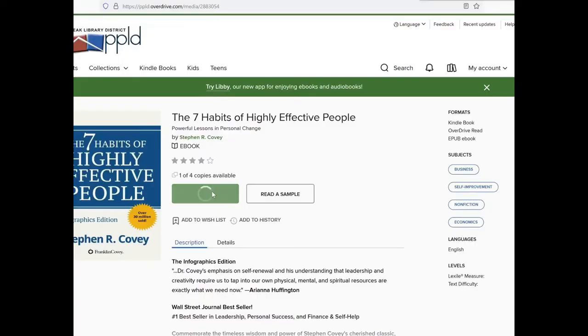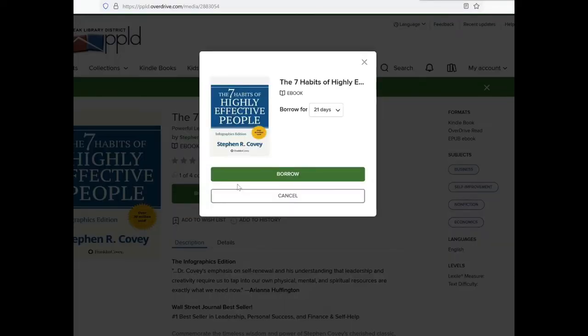The main way you can save yourself a ton of money with your Kindle is by renting digital books from your library. Yes, you can rent digital books that download directly into your Kindle and work just like checking out a book from your local library. The main company that does this is called Overdrive, and they partner with thousands of libraries across the country.